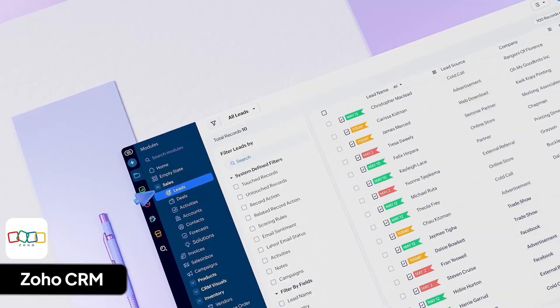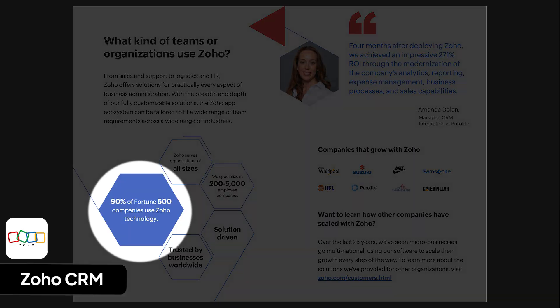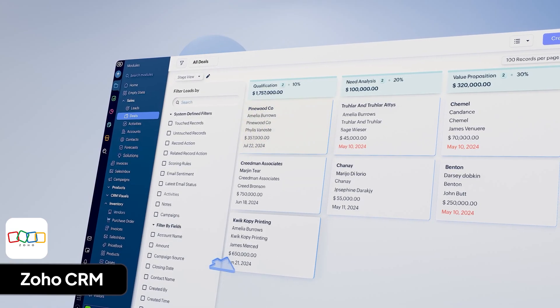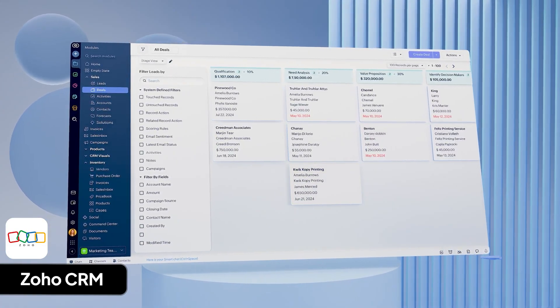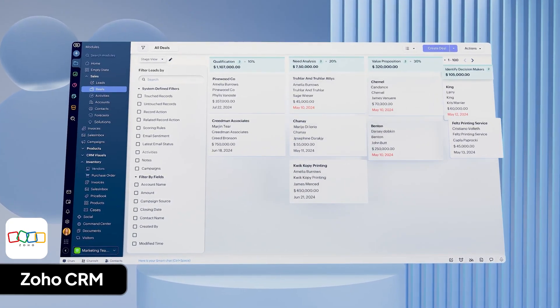Zoho CRM is for businesses that want an all-in-one tool for sales and marketing for an affordable price. Zoho technology is trusted by over 90% of the Fortune 500, has 130 million users, and has been around for more than 20 years. I like Zoho because it helps keep track of everything in one place. You can connect your email and calendar, message people, organize contacts, and use reports, workflows, and scripts to make sales and marketing easier.